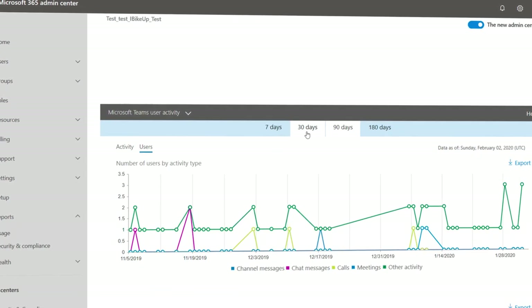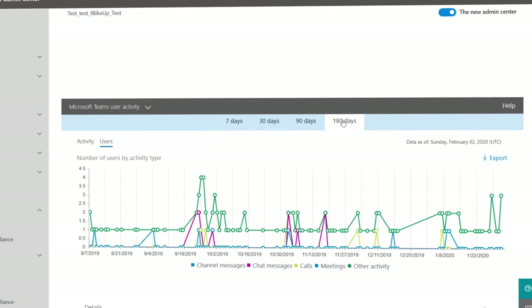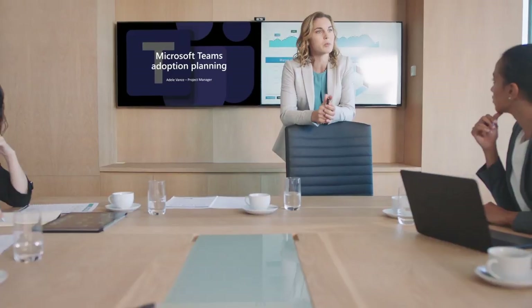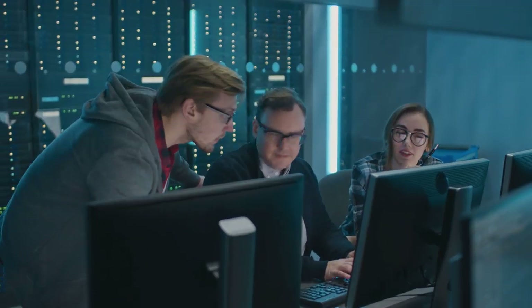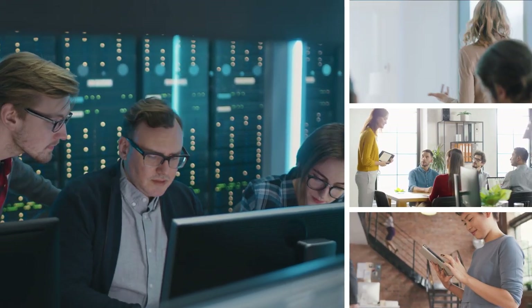To help with this, as you start your Teams rollout you can track Teams usage in your environment with built-in usage reports and dashboards available in both the Microsoft 365 admin center and the Teams admin center. Managing change across your users is imperative to any successful adoption strategy. An important step is taking into account which features of Skype are in use by different user groups — whether that's chat, meetings, or calling — and to assess how well these users will adapt to change.